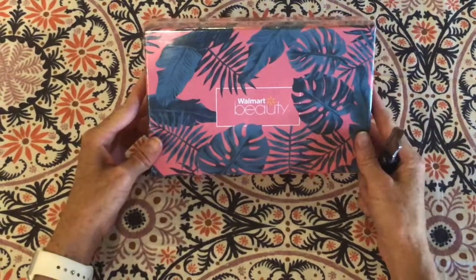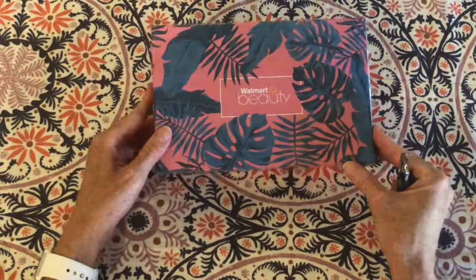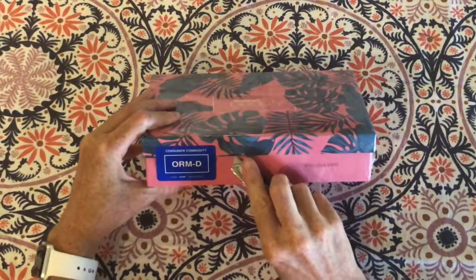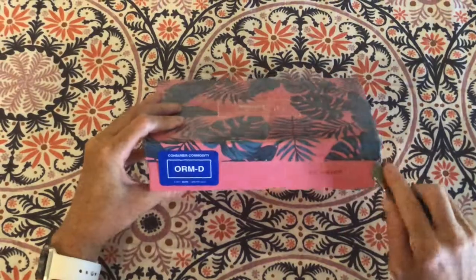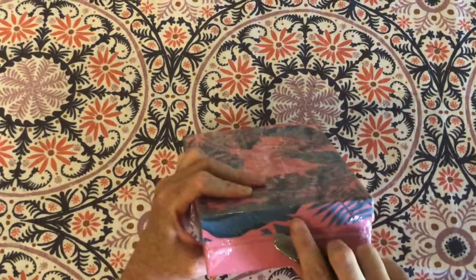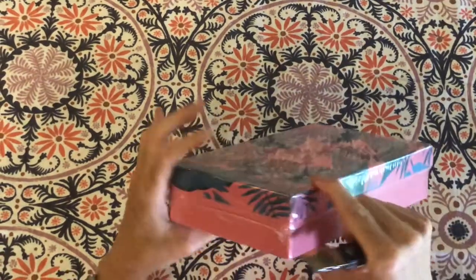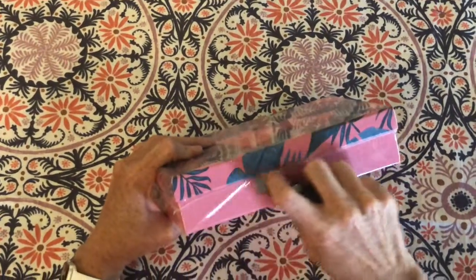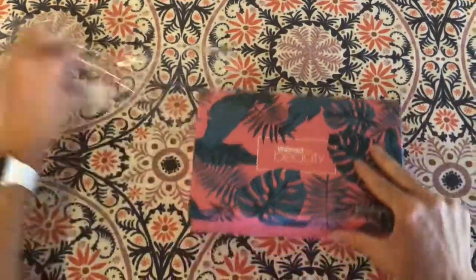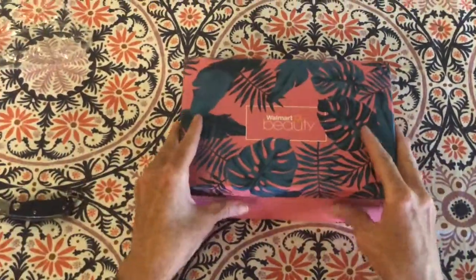I just got my Walmart Beauty Box today — it's the end of July. I was going to open it up and show you what came inside. When you sign up, you get four boxes in a year. It's a pretty good deal and it's fun to try new things. So we'll see what we got this time.